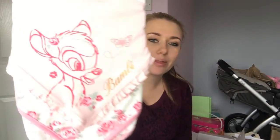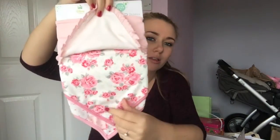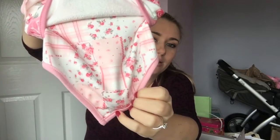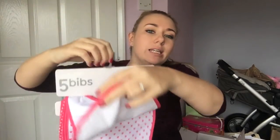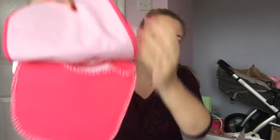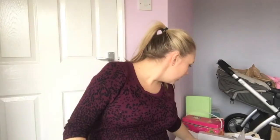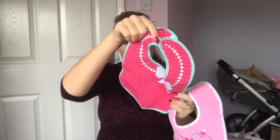I've got some amazingly cute bibs. But this pack first, with Bambi on — this is from Asda, the George range. And this one is from Early Days, which I can't think off the top of my head where it is, but I've definitely seen it around somewhere. And then I've got a couple of ones that I've already taken the labels off — these were from Asda.